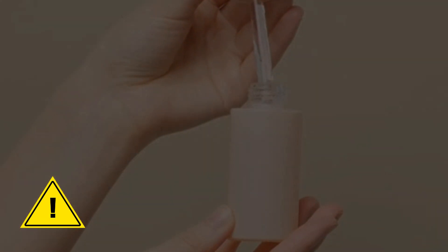Always check that your skin is healthy before applying acids. If it's irritated or sensitized, it's better to take a break from the acids until your skin recovers.